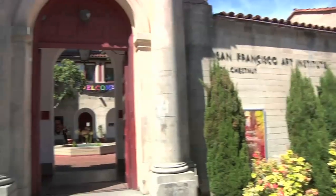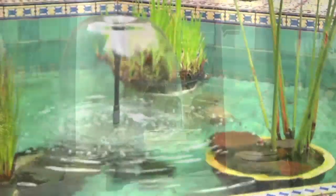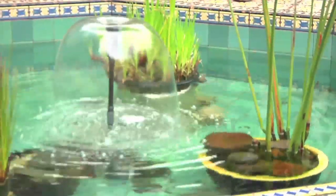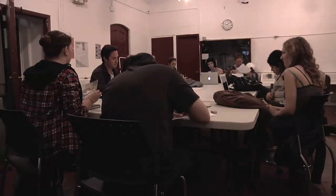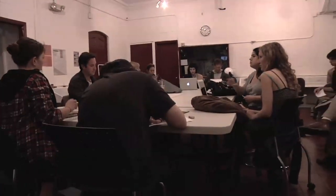This fact inspired the urban hydrology class at San Francisco Art Institute to do something to preserve this unique species. With the knowledge gained throughout the semester, the students were determined to improve the use of water at SFAI.